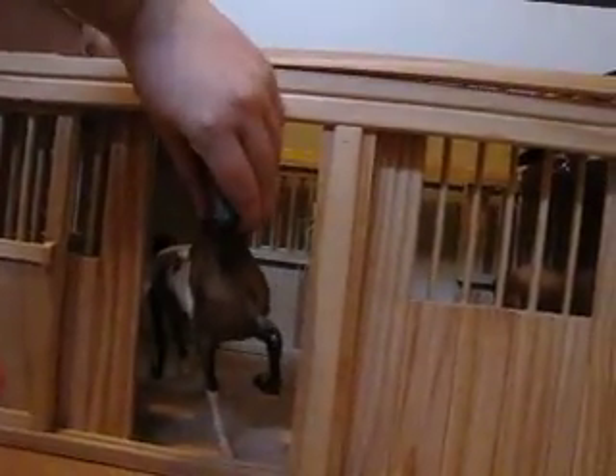Over here we have our little Commander Riker in his stall. And she can go back inside of her stall. Her ear barely, barely makes it through there.